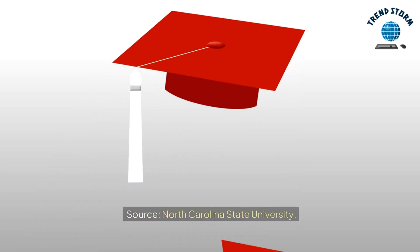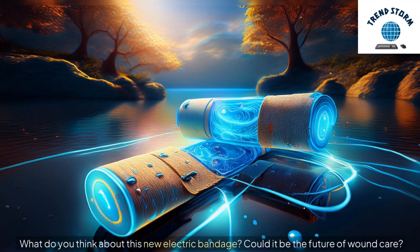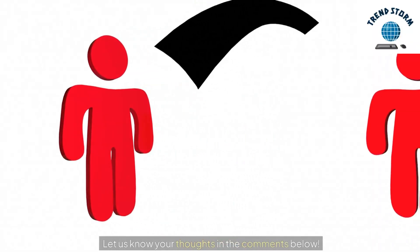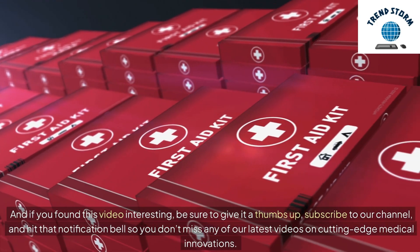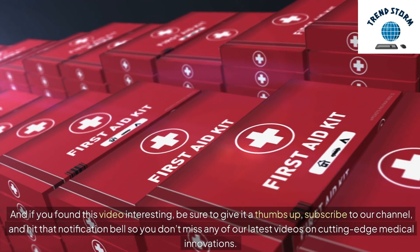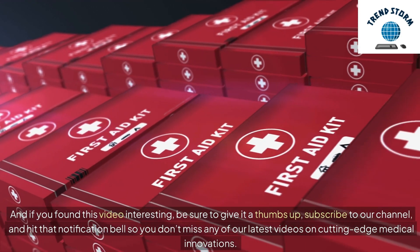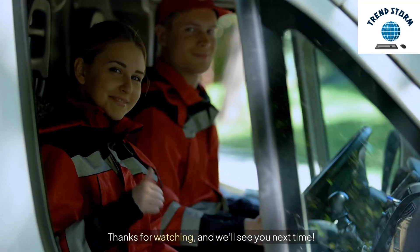Source: North Carolina State University. What do you think about this new electric bandage? Could it be the future of wound care? Let us know your thoughts in the comments below. And if you found this video interesting, be sure to give it a thumbs up, subscribe to our channel, and hit that notification bell so you don't miss any of our latest videos on cutting-edge medical innovations. Thanks for watching, and we'll see you next time.